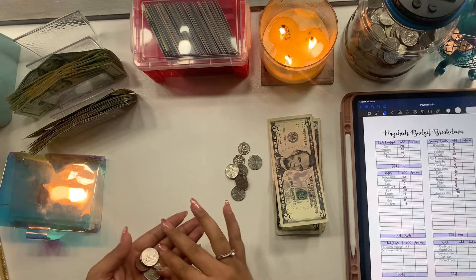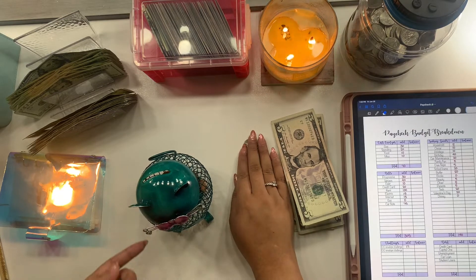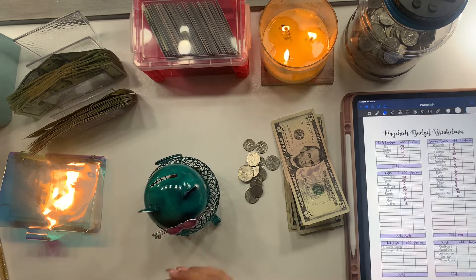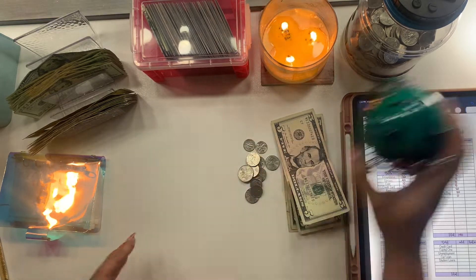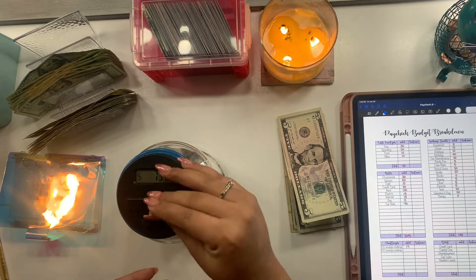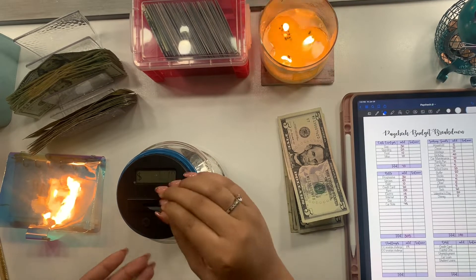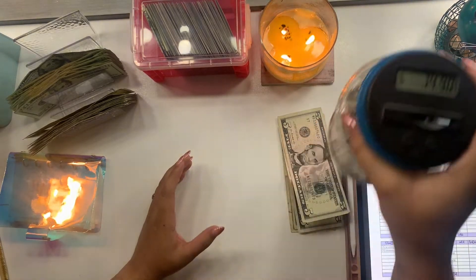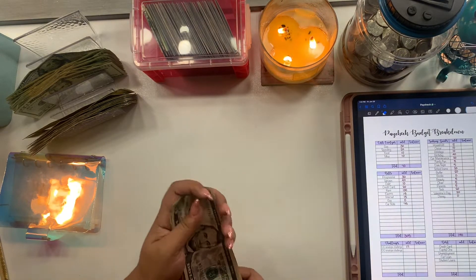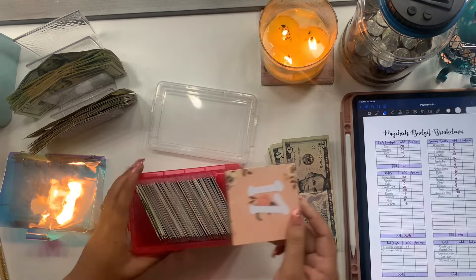We have a couple pennies. My boyfriend said I couldn't have the Patron bottle in my videos, so he got me this cute little cat piggy bank — I love cats, they're my favorite. We're going to start using this. We have $74.90 in change, so that gives us $17 to put into our 100 envelope challenge.